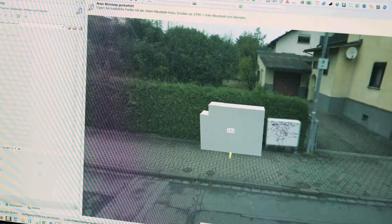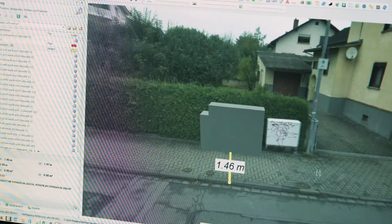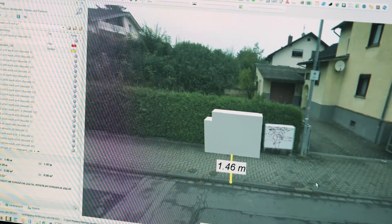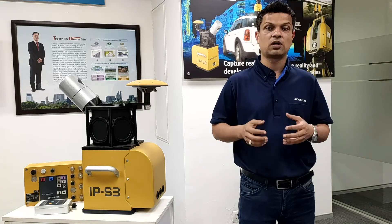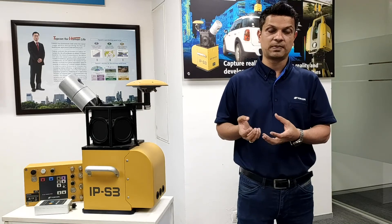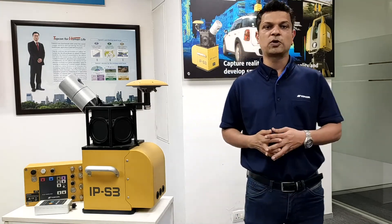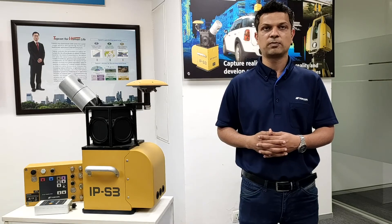The application of a mobile mapping system is not restricted to roads. IPS3 can be mounted on trains or trolleys for capturing data for railway applications, and it can even be installed on boats. Improve the productivity of your projects by using Topcon IPS3. Thank you very much.